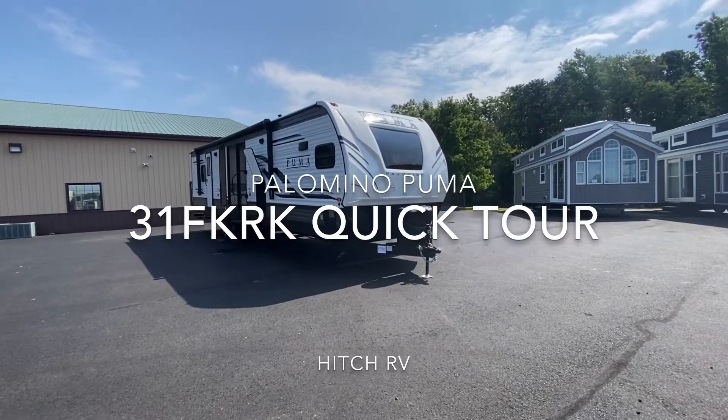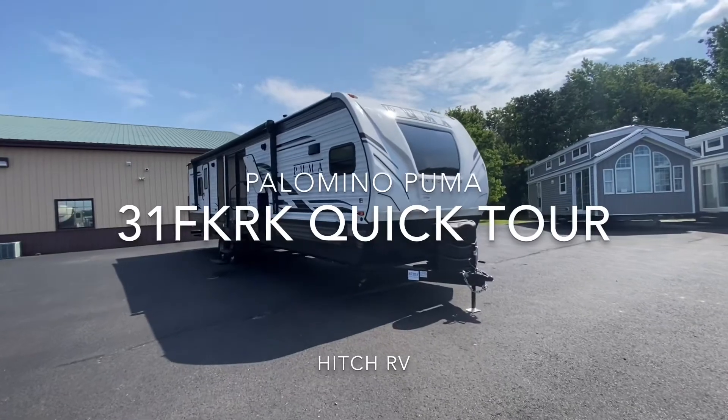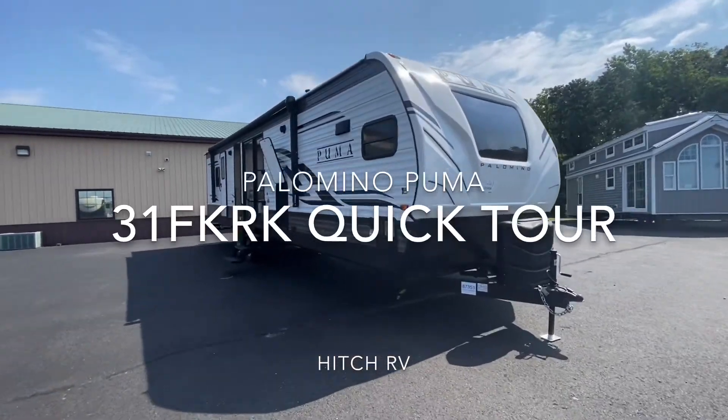Hello everyone, today we're going to be doing a quick tour on the Palomino Puma 31FK RK, stock number 21261.